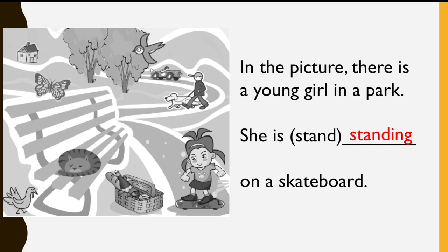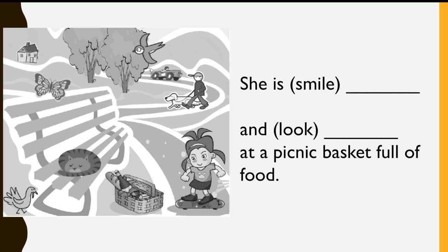Let's practice some more. She is... Smiling. And... Looking... at a picnic basket full of food.